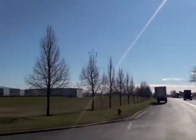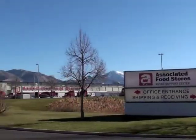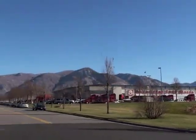Associated Foods has a tremendous presence here. This is their distribution center, and they ship from here all over the west.